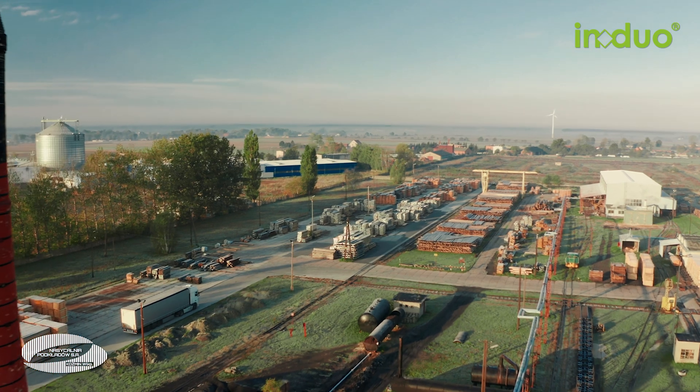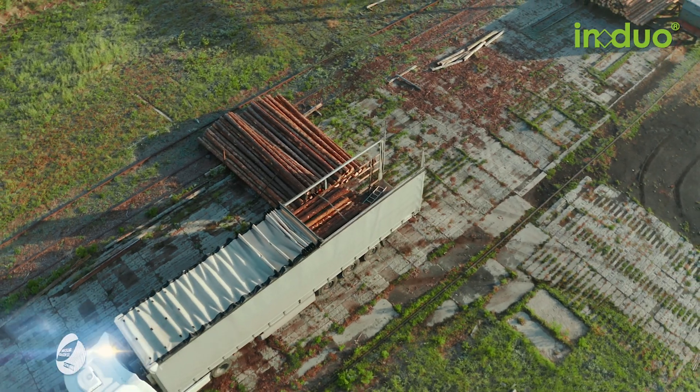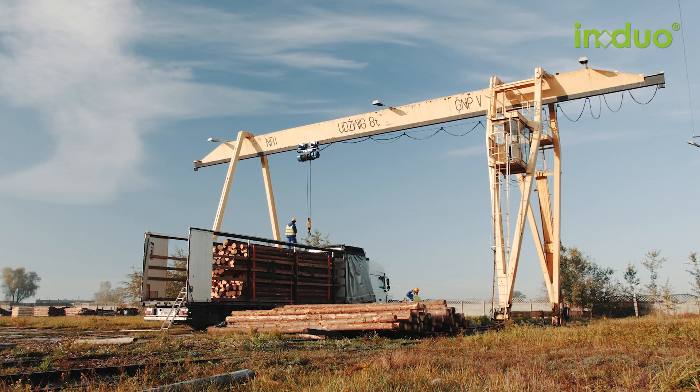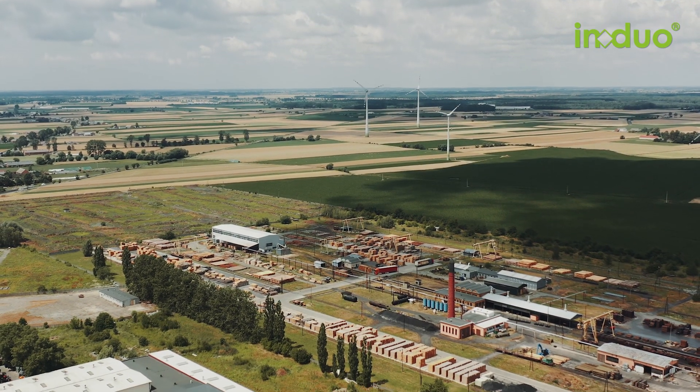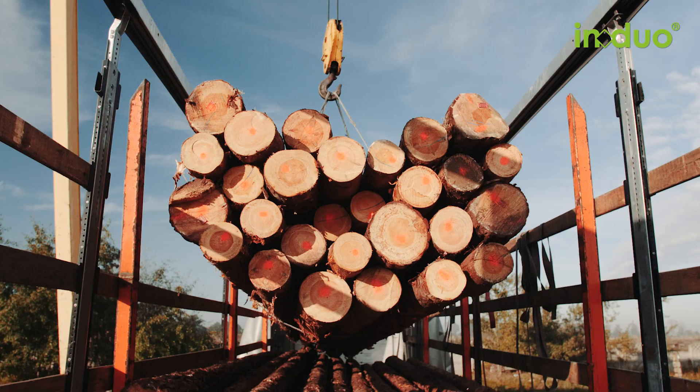The IN DUO contractual factory Nasetsalnia Podkwaduv in Kozmin is situated in the middle of one of the biggest pine forest areas in Europe. It covers more than 16 hectares. IN DUO can supply large quantities of round wood, even at short notice.